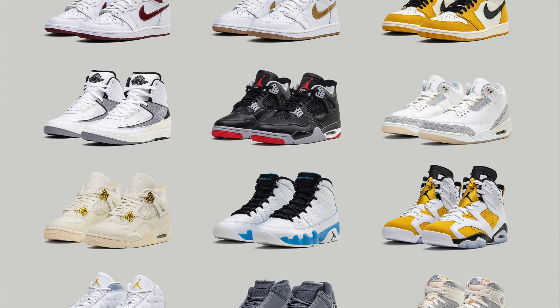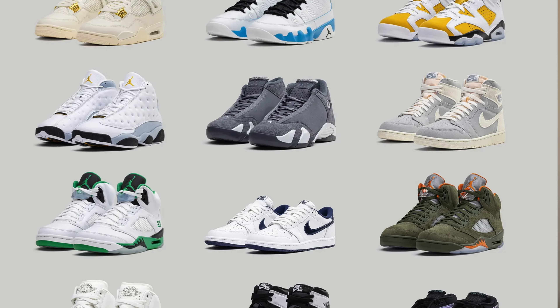A new year is here and we are going to be getting some absolutely fire sneakers. In this video I'm going to be running through my top 10 sneakers that I'm looking forward to most this year, and I'm going to try and go 10 for 10 in trying to cop all of these sneakers. My bank balance is going to be taking a huge hit — anyway, let's get straight into the video.